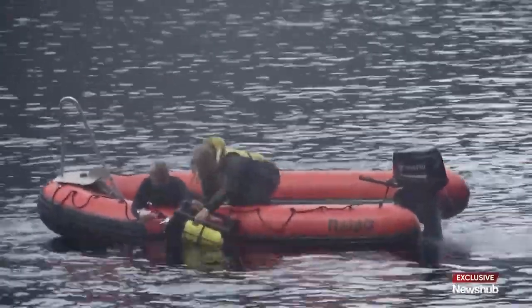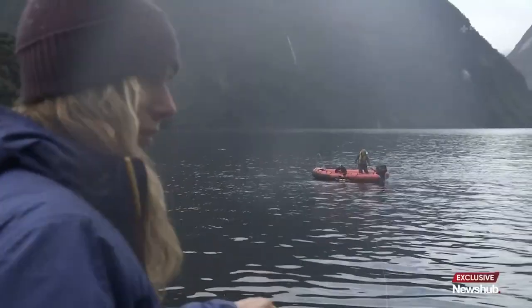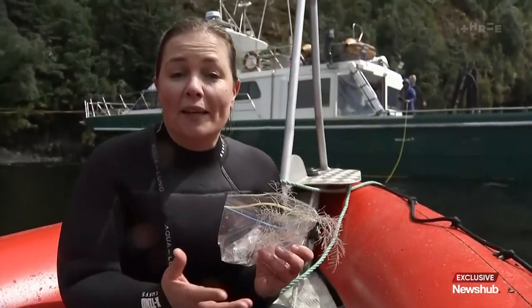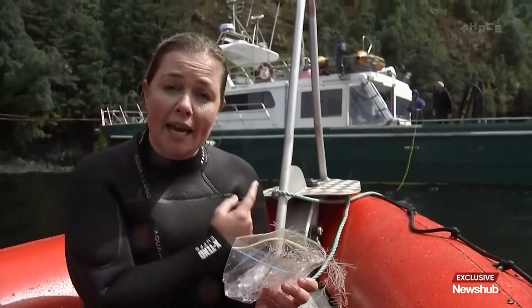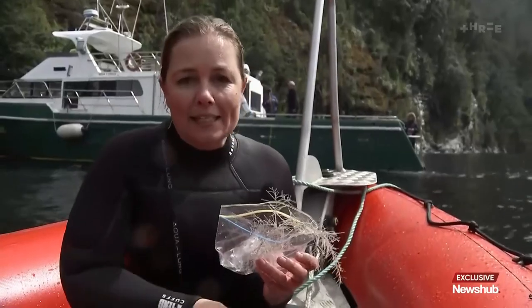Once the drone clips a piece of coral, it brings it up to the surface where we carefully collect it in a Ziploc bag. This is one of the many samples of black corals being taken out of Fiordland on this trip. They'll be taken on board, where they're then going to go through a DNA sequencing process when they get back to the lab in Wellington.